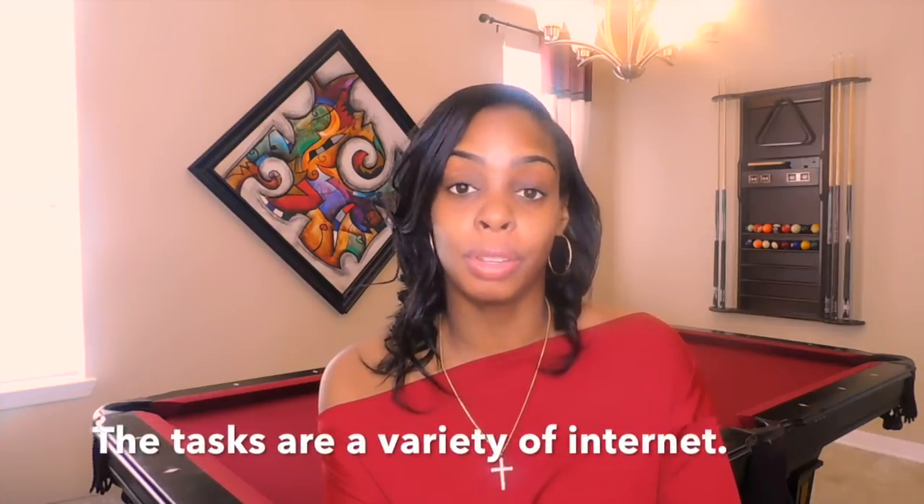The first company I want to share with you guys is iSoftstone. They are currently hiring data crowd workers to work from home — actually, you can work from anywhere. The tasks are very short, no longer than 15 minutes to complete, and the starting pay is anywhere between $8 to $11 per hour.